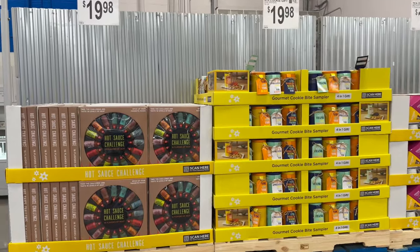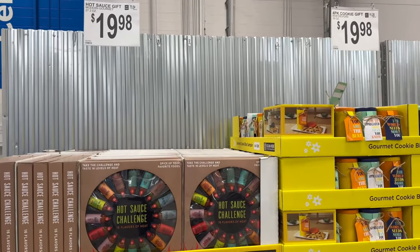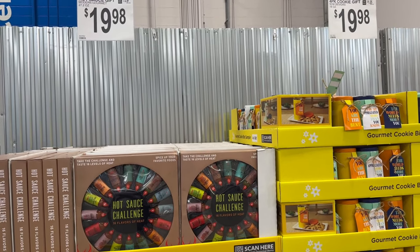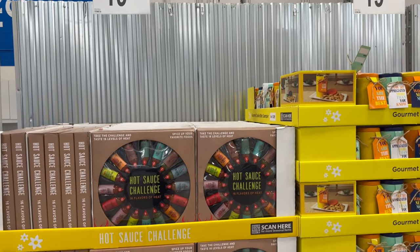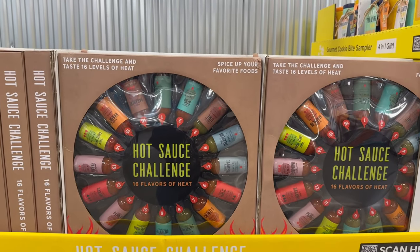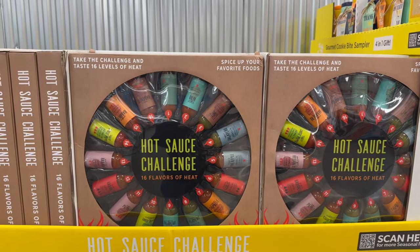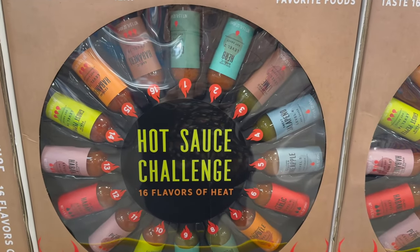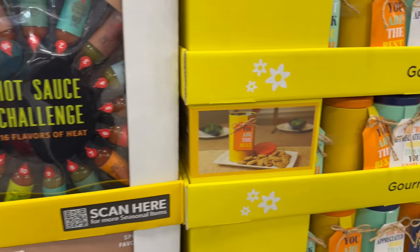So these are really cool. This is a hot sauce gift set by Modern Gourmet and it is $19.98. Look at how cool — it says take the challenge, taste 16 levels of hot sauce, spice up your favorite food. So that is pretty awesome — 16 different hot sauces.